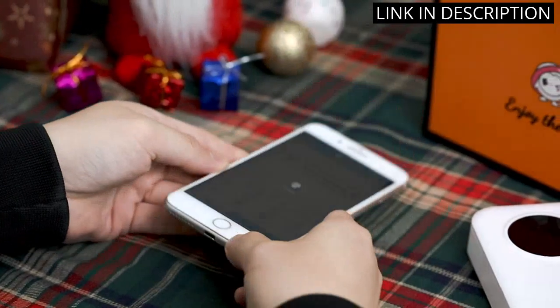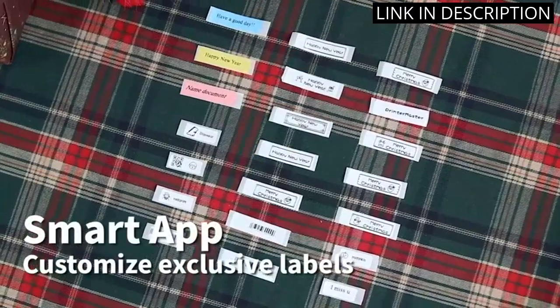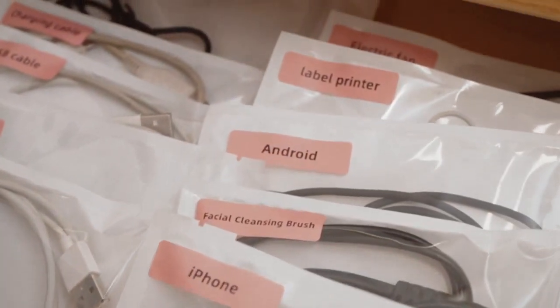I love the compact and portable design, which allows me to take it with me anywhere. Overall, the Fememo Label Maker Machine is a must-have for anyone looking to improve their home or office organization. Highly recommend.